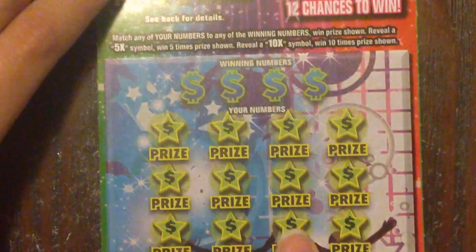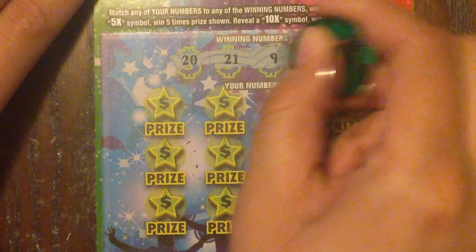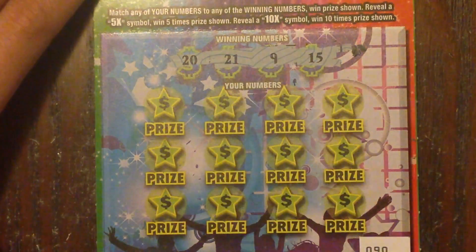Let's see if number 90 treats us any better. We're looking for 20, 21, 9, and 15.